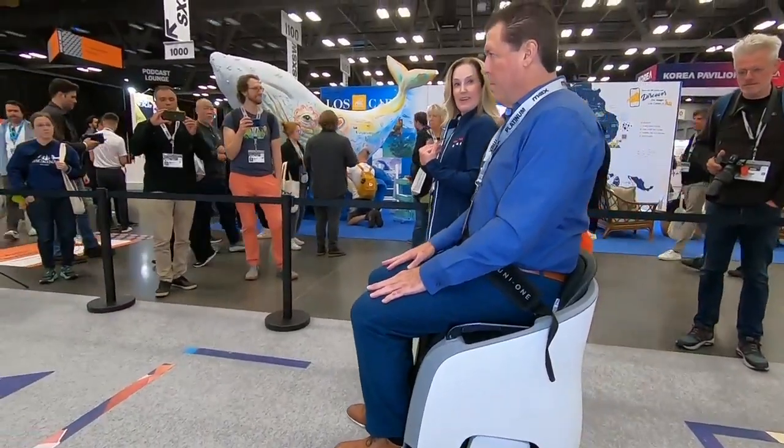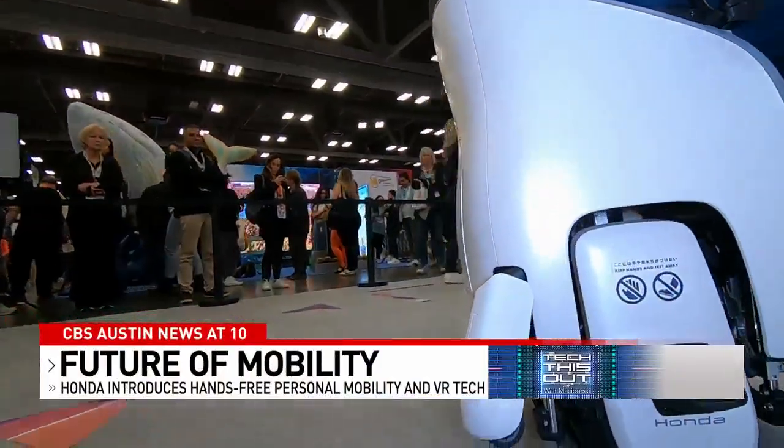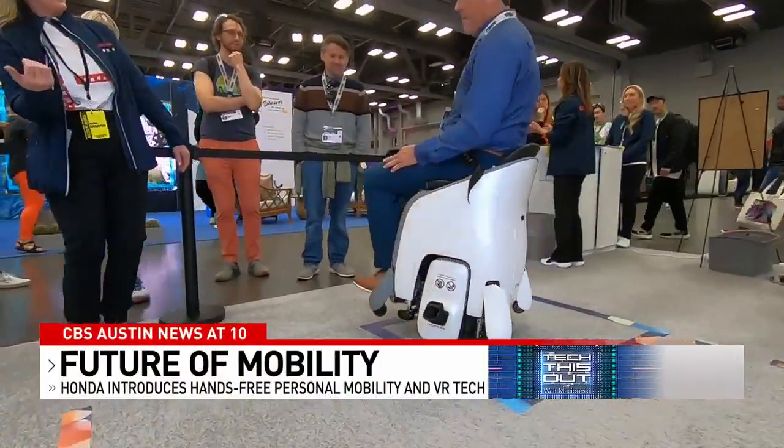Just lean back a little bit to stop it. And to turn, you slightly twist and move your hips. After a few practice rounds, it was time to park it.